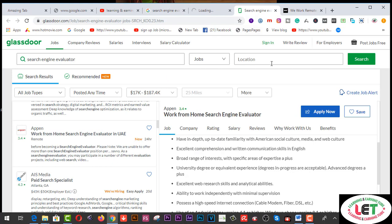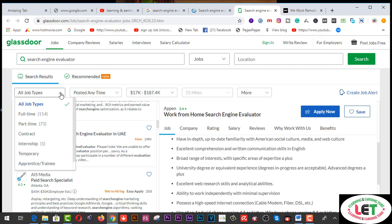If I click on glassdoor.com, I will find an amazing interface on this site. There are lots of jobs available here and you can apply for the jobs which are suitable for you.